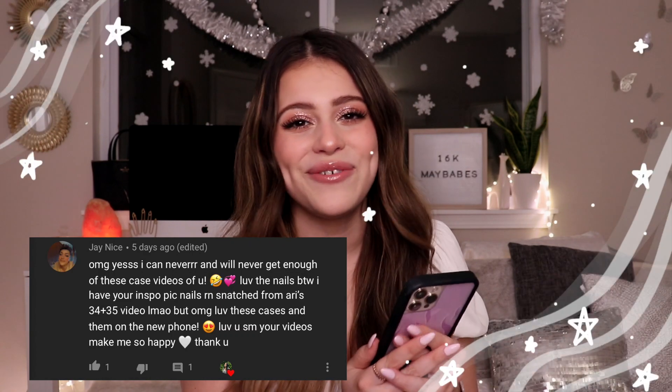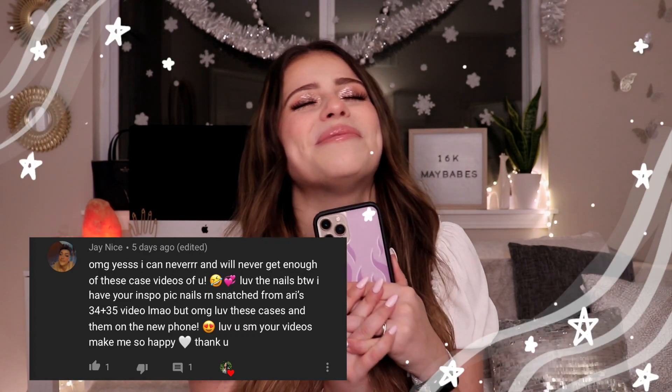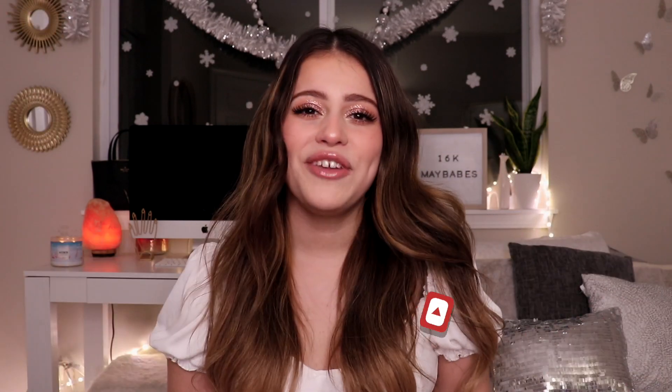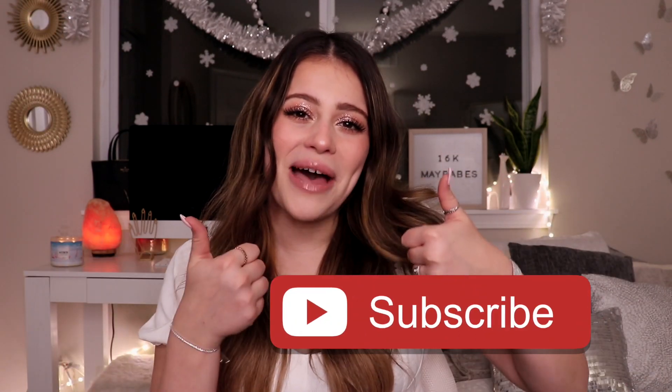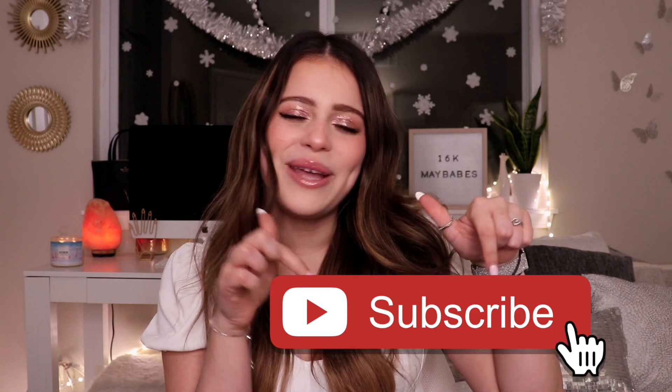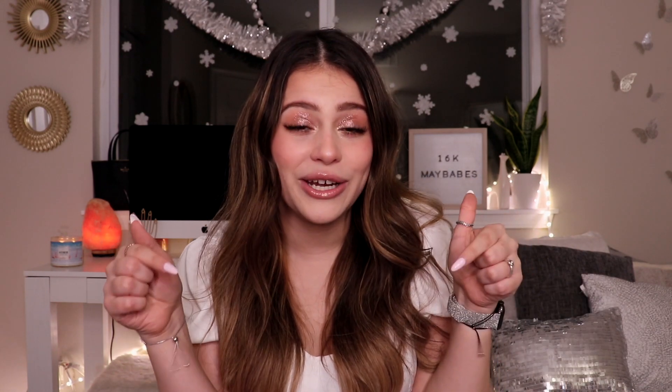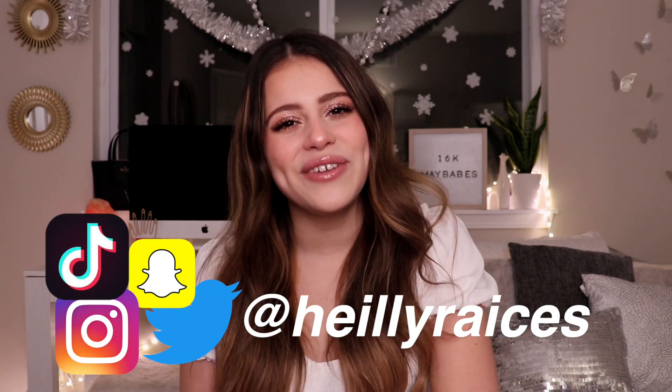That is all the phone cases I have for you guys today. Shoutout of the week goes to j nice — thank you so much for commenting, I'm sending you all the love in the world. If you like this video please give it a thumbs up and subscribe, the button is down below. If you want to see me on other social medias I'll have them right here. And if you guys want to see another phone case review from Wildflower, just let me know in the comments down below. Love you, bye!